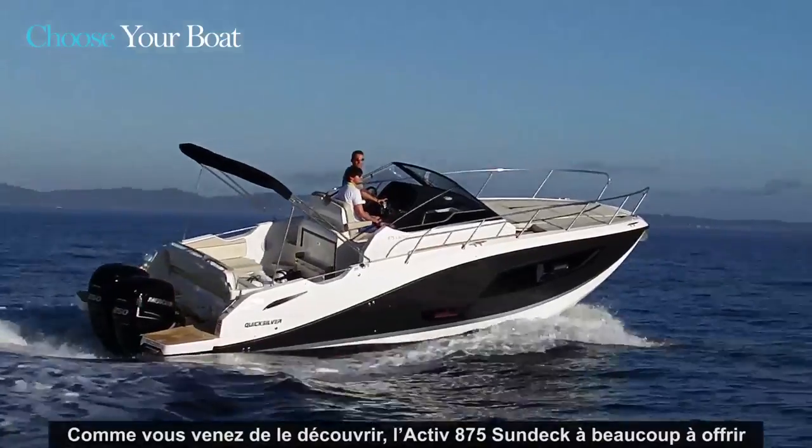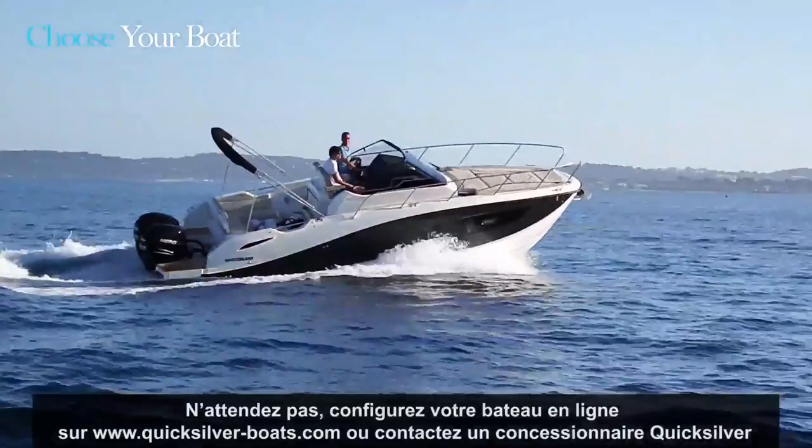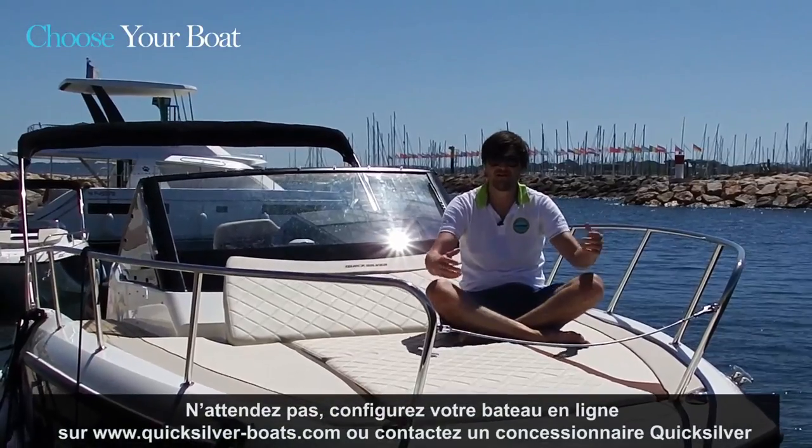As you've seen, the 875 Sundeck has a lot to offer. If you are as thrilled as I am, visit quicksilverboats.com or contact your local dealer. Thanks for watching and see you soon on the water.